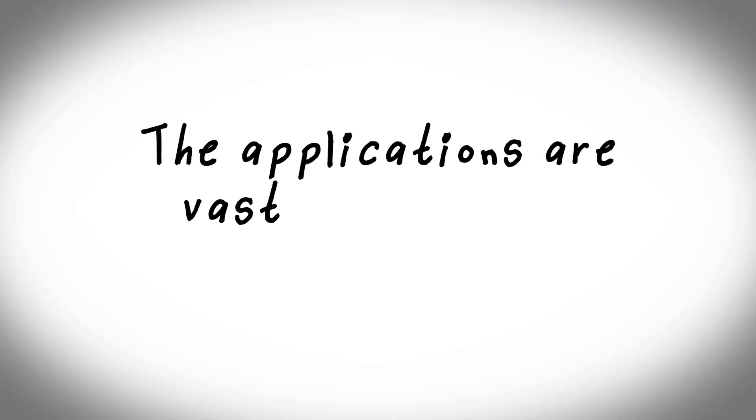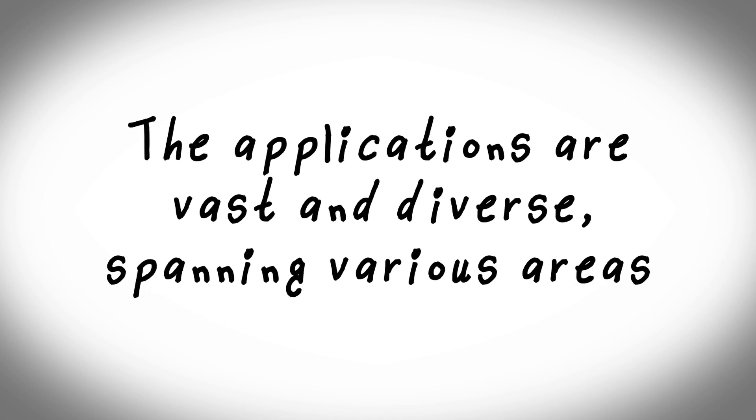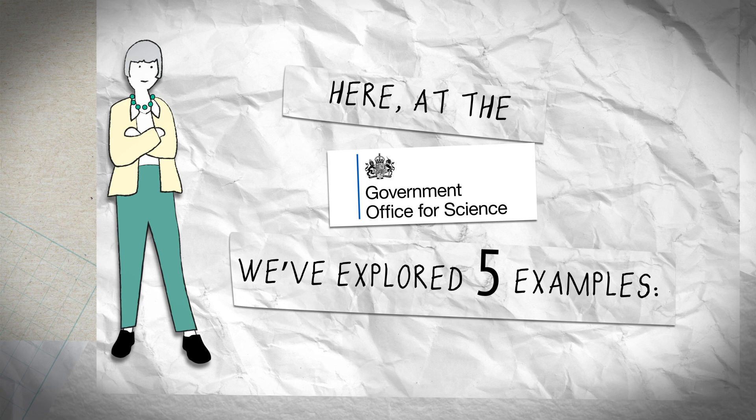The applications are vast and diverse, spanning various areas. Here, at the Government Office for Science, we've explored five examples.